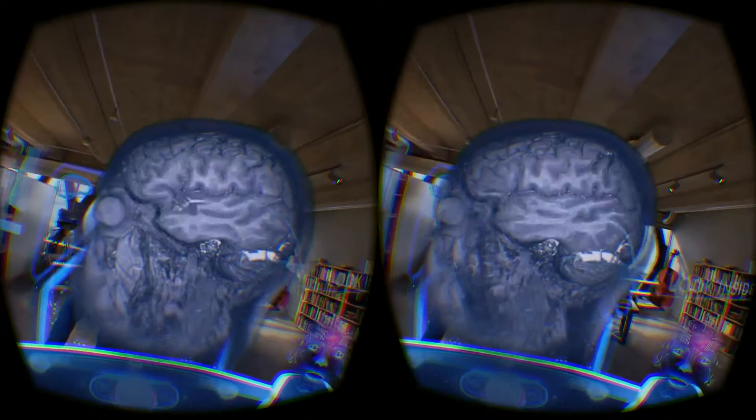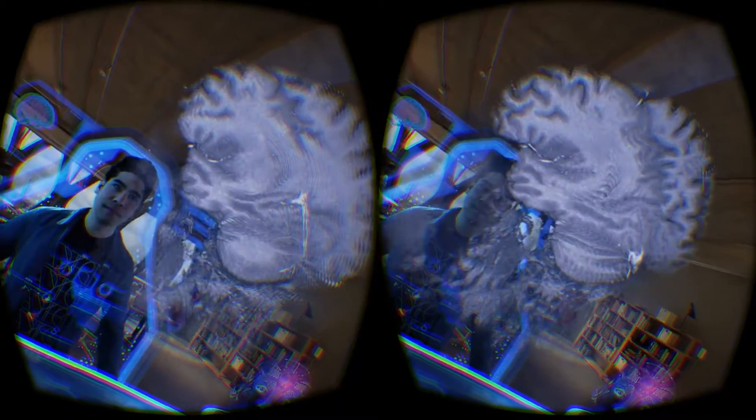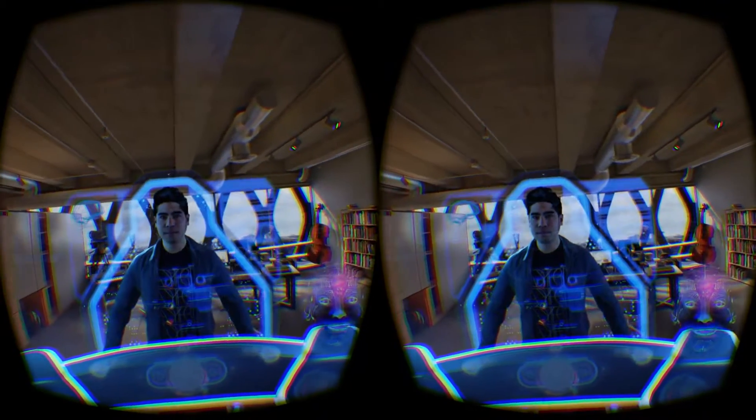Before we take off, I'll mention two safety points. Be sure to stay on the platform, and you'll find it more comfortable not to move around while we're moving. Okay, let's get going.